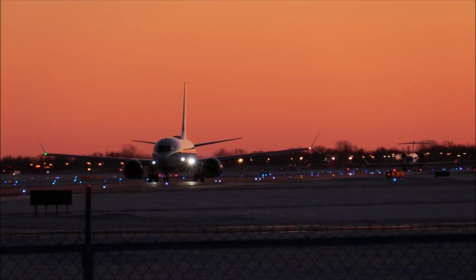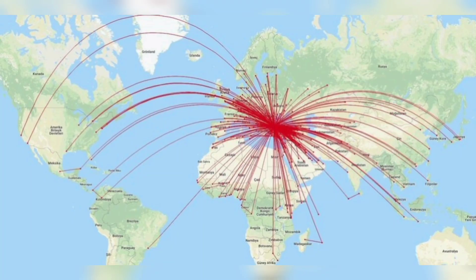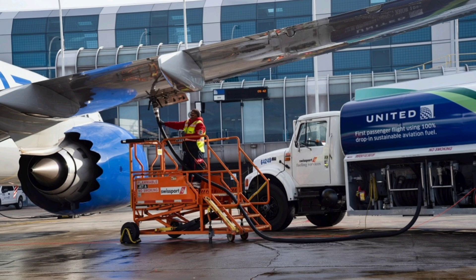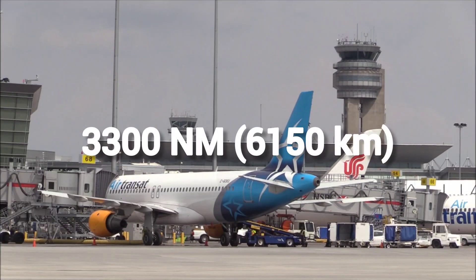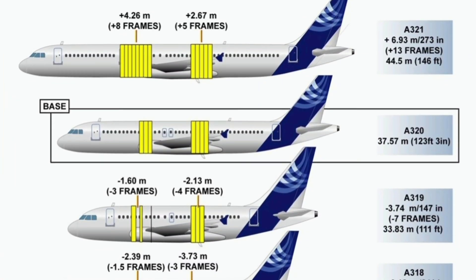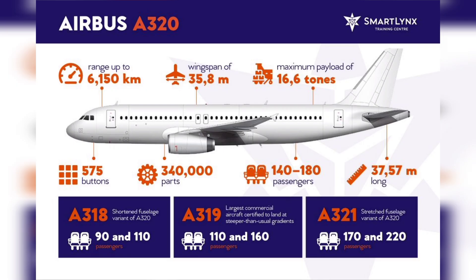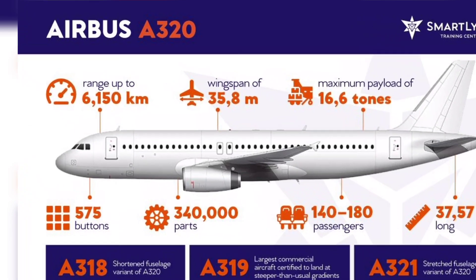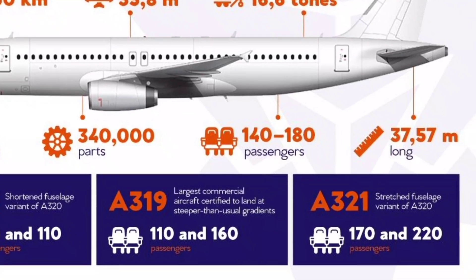Airlines make strategic choices based on operational needs such as range requirements and fuel efficiency. The short-to-medium range Airbus A320 is the most popular version, with a range of about 3,300 nautical miles or 6,150 kilometers. It is offered in four main variants, typically offering 138 to 230 seats and a range of 3,215 to 3,825 nautical miles.